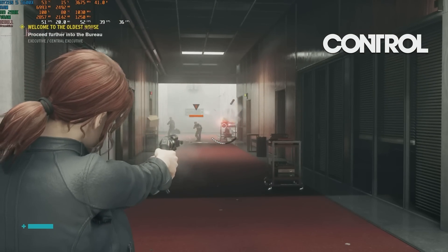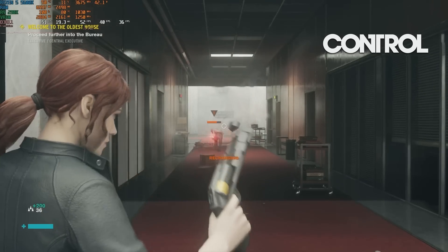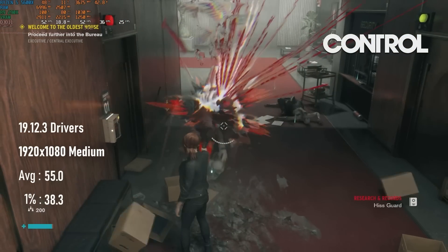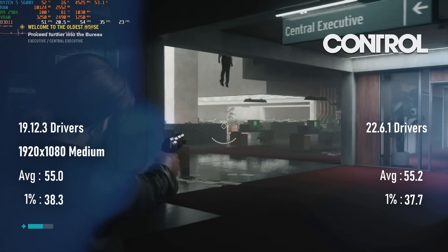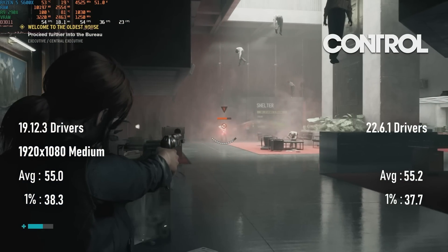2019's Control might not have received any post-launch attention from AMD whatsoever, at least on GCN cards. The late 2019 driver set scored almost identically in the benchmarked area to the 2022 driver, and even beat the newer drivers by an imperceptible amount in 1% lows.